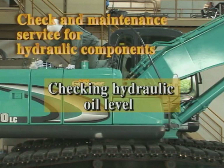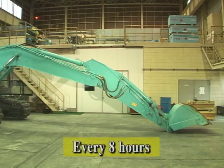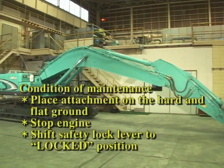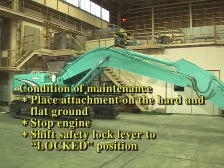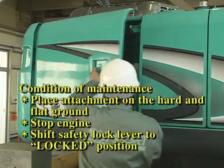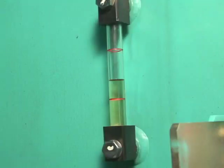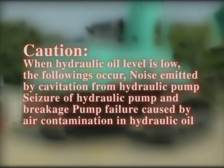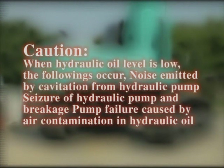In checking the hydraulic oil level, place the machine on hard and level ground and extend the attachment fully. Place the bucket on the ground. When the oil level is within the specified range, it is acceptable. When the hydraulic oil level is low, noise is emitted by cavitation of the hydraulic pump and seizure of the hydraulic pump results in breakage. Malfunction due to air contamination of hydraulic oil can occur.